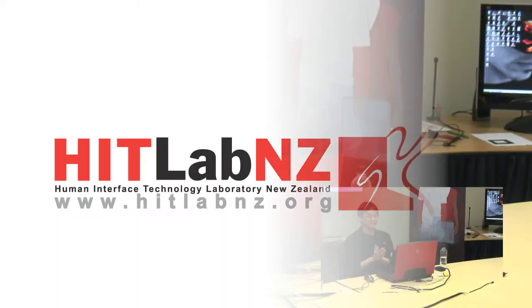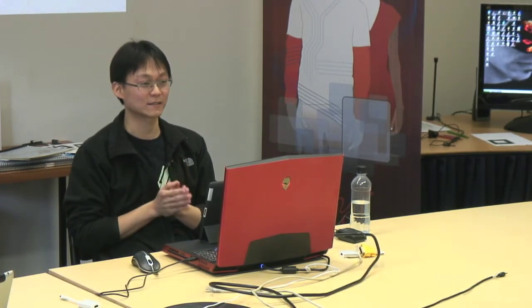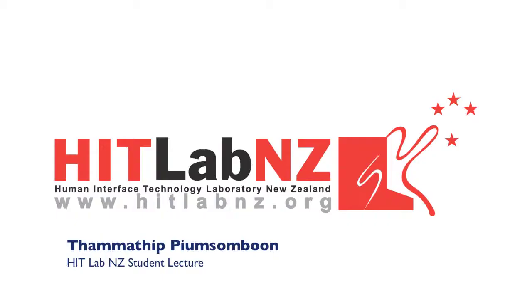Hi everyone. You all know me by now I guess. My full name is Tamatib Biem-Sambun, in case you don't know how to pronounce it. And today I'm presenting my thesis topic on multimodal interface for collaborative augmented reality.